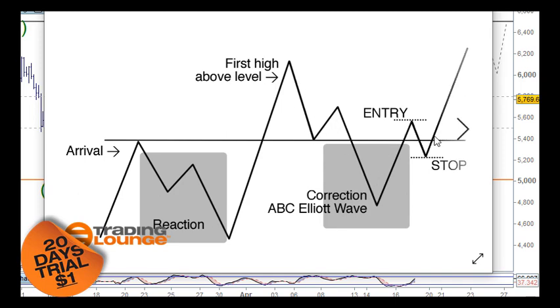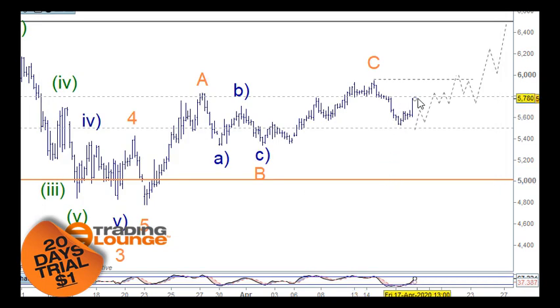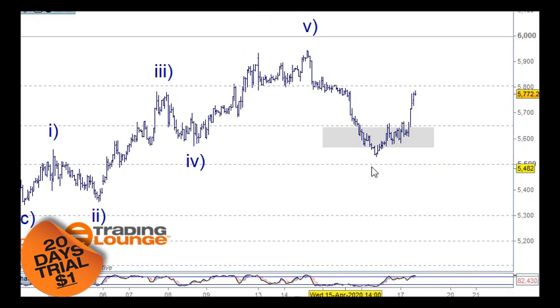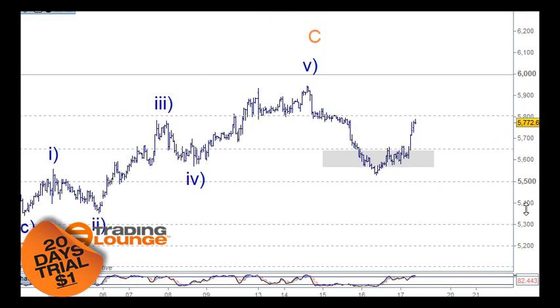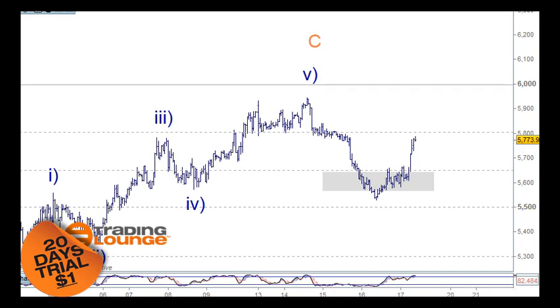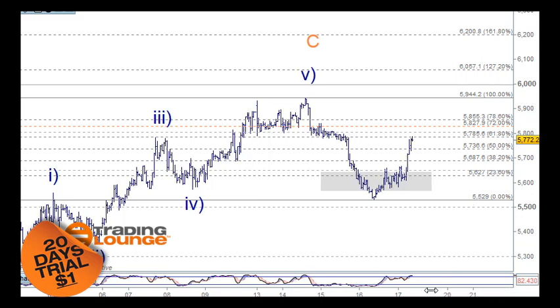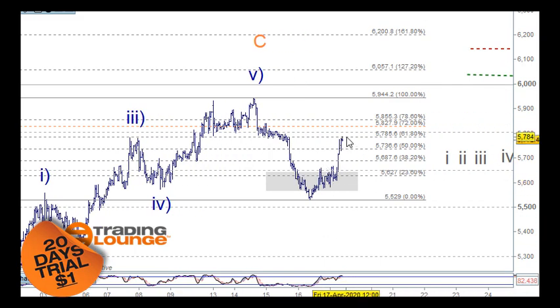It'll come back and retest the 5,800 level and eventually find it as support — then you can move in from that point. You need that to migrate from being resistance to support, and that will tell us if the market is bullish. Otherwise we'd expect to move down as an A, B, and C wave. On the hourly chart, from the top to the low we're right on the 61.8% retracement, and we've got three waves up — the classic trading levels pattern we need to see at the 5,800.